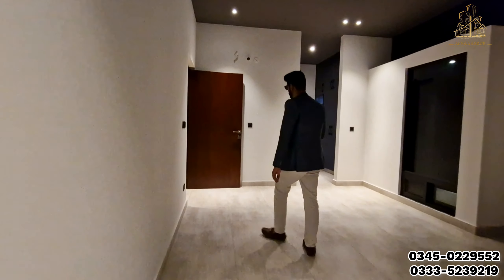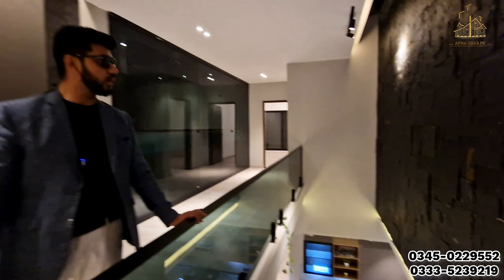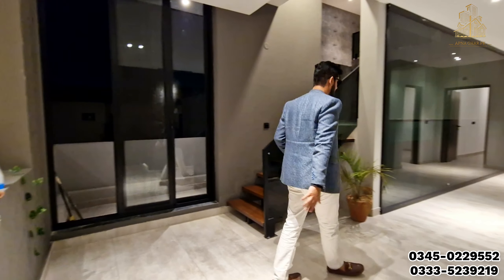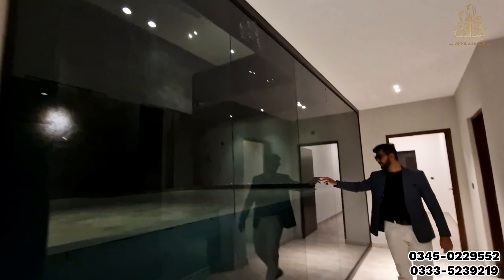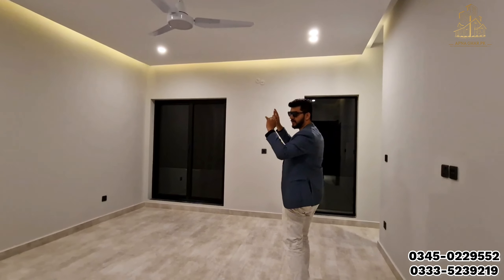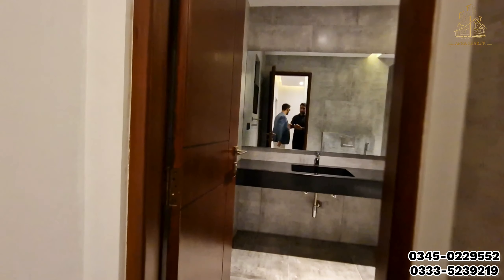We have got the kitchen which you saw on the ground floor — this is basically a single unit house for one family; there is no concept of renting it out. This is the way towards the bedrooms — there are stone tiles and tempered glass on the way towards the rooftop of the house. This is the third bedroom — same ceiling, same lights, with an automatic fan, attached washroom, and four-door glass cupboards. I won't explain every detail again to save time.